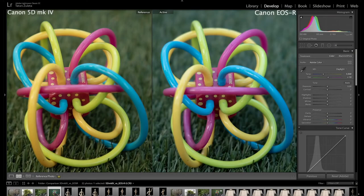Another huge difference I saw between the EOS R and the 5D Mark IV is that the EOS R is a lot cooler in color tones — about 1200 Kelvin degrees cooler than the 5D Mark IV. I was checking the color balance, and I can show it in this image: both cameras are set to daylight white balance, and you can see the difference between the 5D and the EOS R.